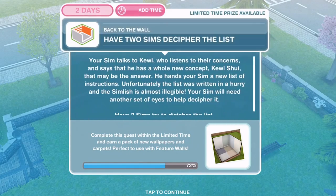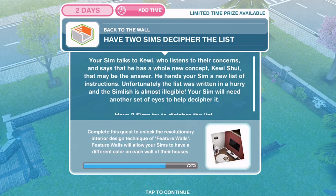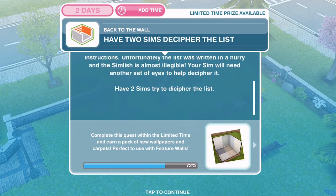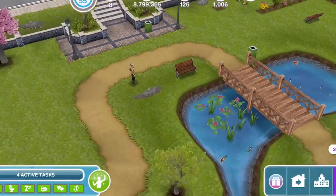We've finished talking to Cool Tones. Now we need to have two sims decipher the list. Your sim talks to Cool, who listens to their concerns and says that he has a whole new concept — the Cool shoe. He hands your sim a new list of instructions, but unfortunately the list was written in a hurry and is almost illegible. Your sim will need another set of eyes to help decipher it.